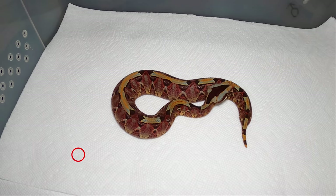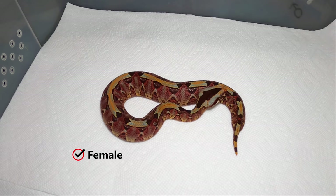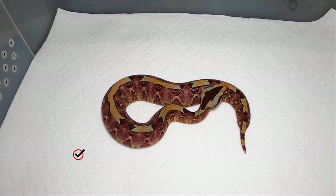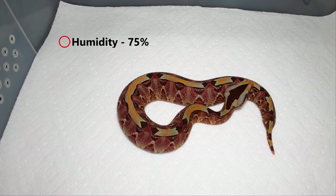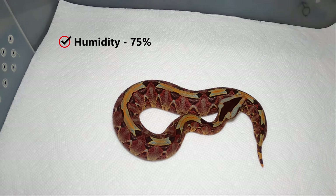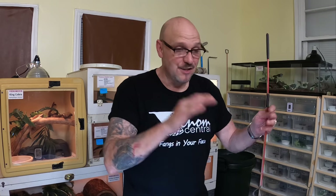I keep them at about 75 percent humidity. I put humidity gauges in my racks and add water bowls to make the humidity go higher, and if I think it's too much I'll pull a water bowl out.